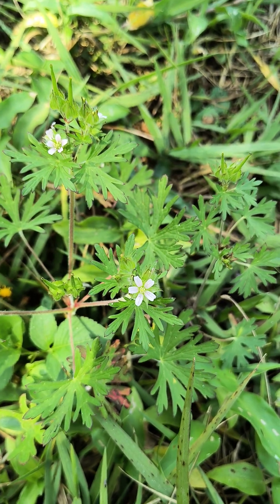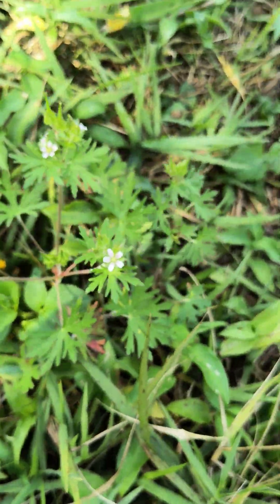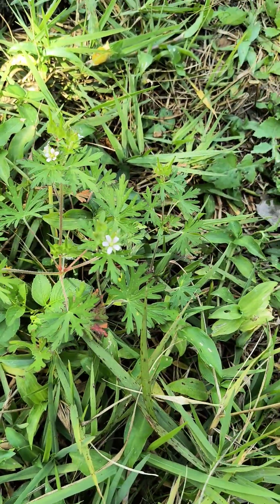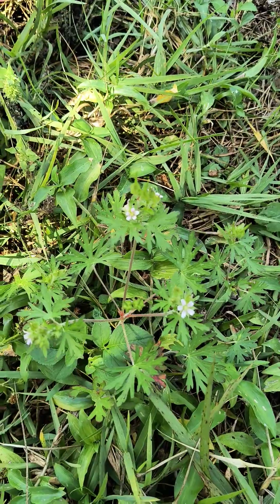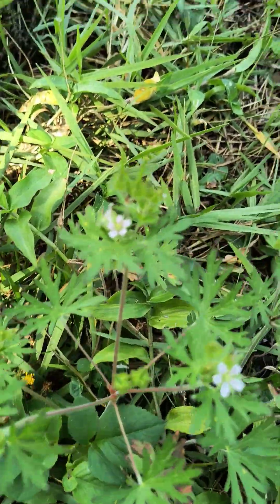Hi all, it's Bob Lindy from the Traditions School of Herbal Studies having some fun walking around Boyd Hill on this beautiful Friday morning. I might not upload this one for a little while, but I'm always looking for some interesting things.